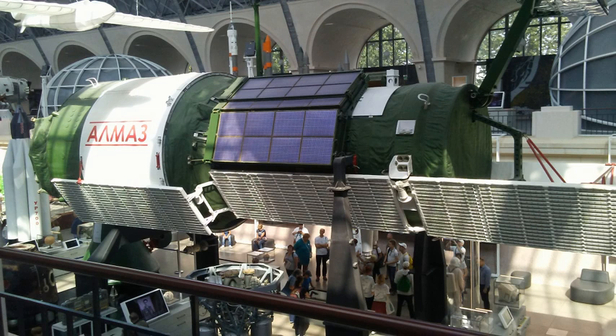For re-crewing, they created the TKS resupply craft 11F72, which consisted of an FGB and a VA return craft to carry the crew, also launched together on a Proton rocket. At the station, one docking port would be available to receive the TKS craft once the previous crew had left in their VA capsule. While the MOL was cancelled in 1969, the Almaz program was integrated into the Salyut program and resulted in three flown space stations, two of which were crewed successfully.